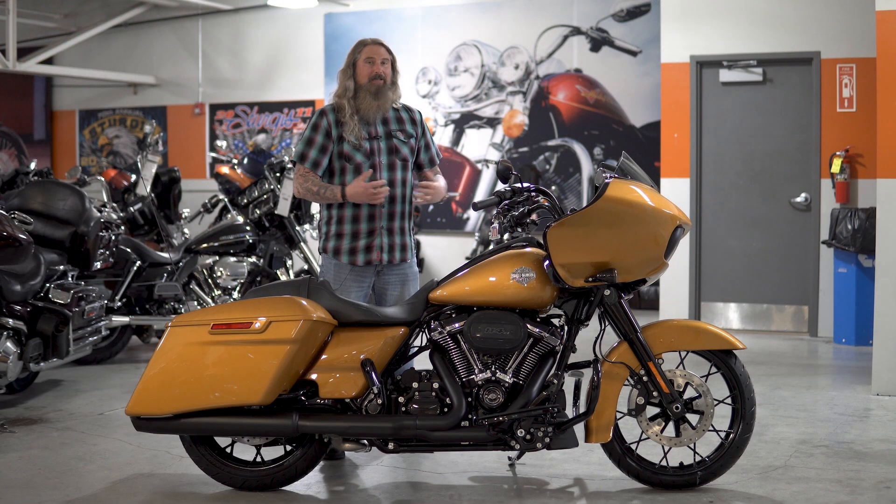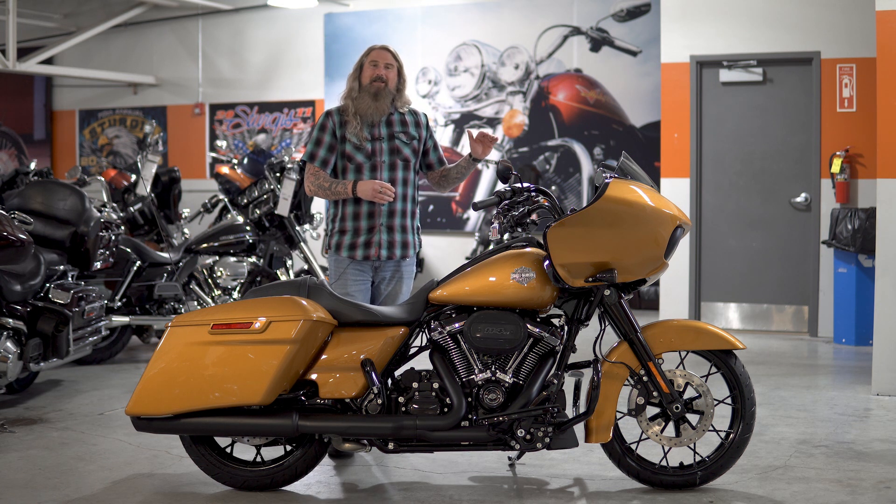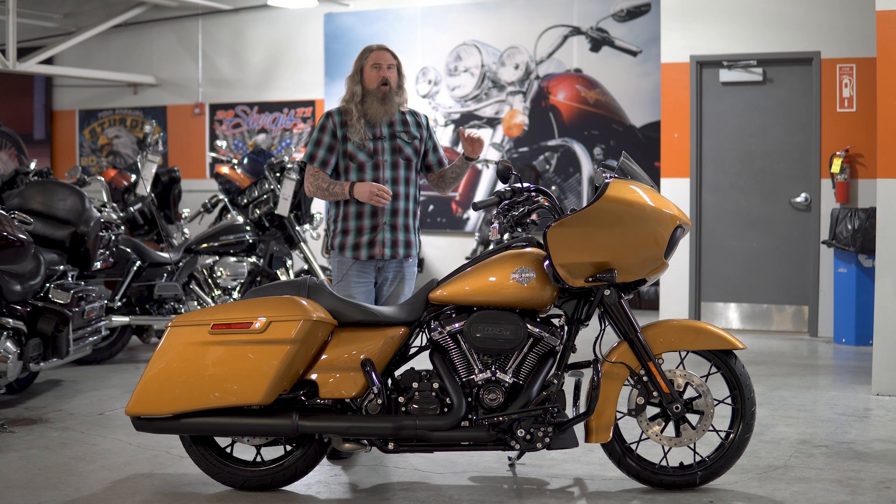Anyone who's ridden one of these bikes and knows that Milwaukee 8 114 — it is an absolute beast. Of course, you do have a six-speed transmission on this bike, so you can do those long interstate speeds all day long on this thing.